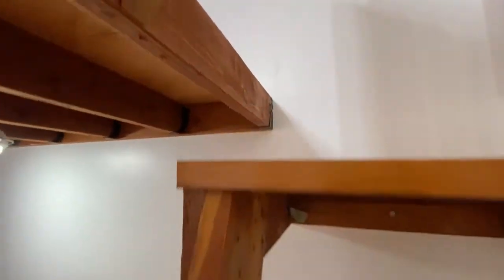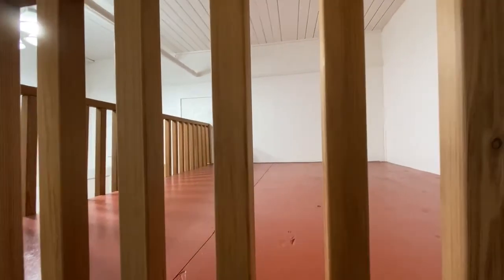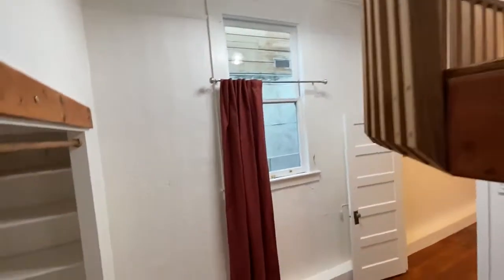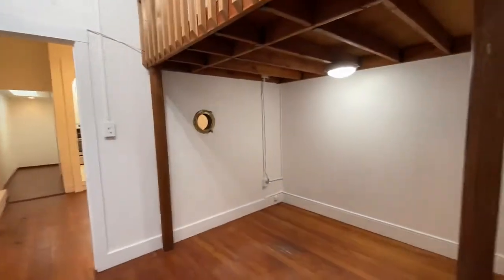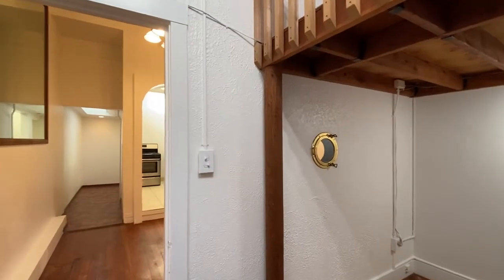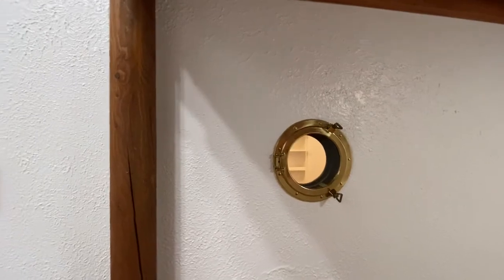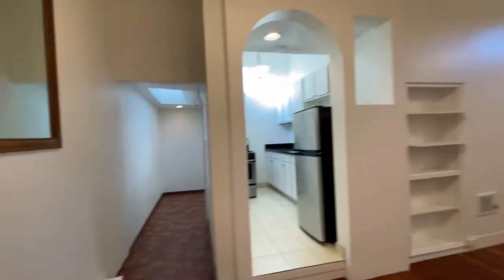There's a little ladder up to the loft, and then there's a platform up here for a bed, and a nice big area underneath for a desk. The prior tenant, about 20 years ago, had a boat and put in a porthole — so there's a porthole between the bedroom and the living room, which is really cute.